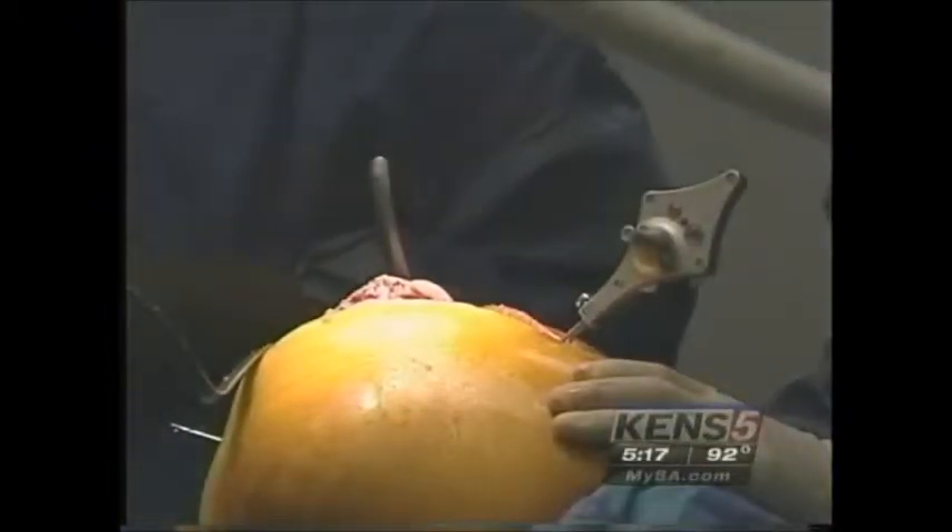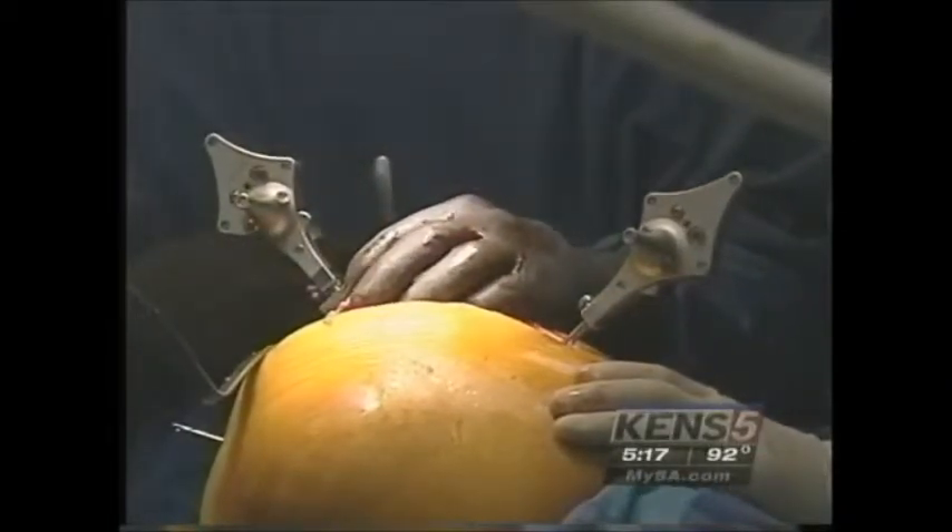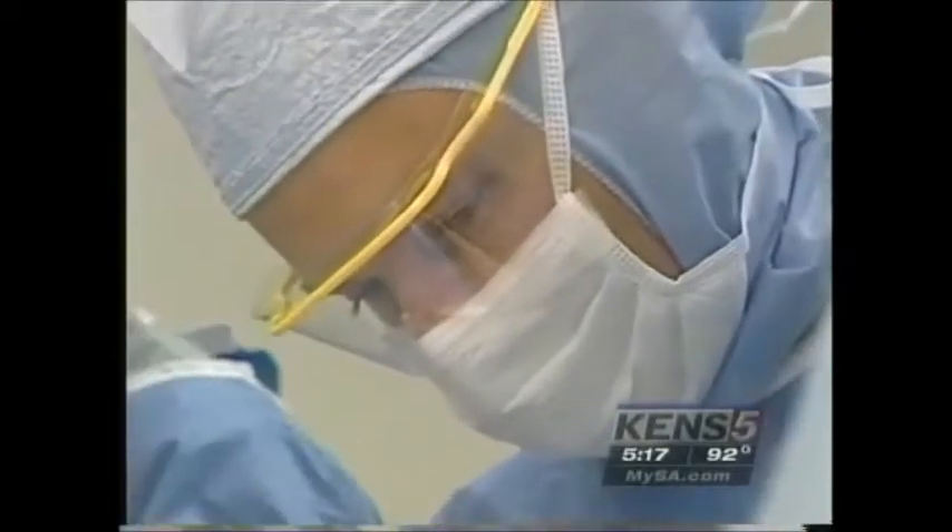The doctor uses metal pegs to line up the leg with the computer — it functions like a surveyor's tool. Dr. Sergio Viraslav has performed a half dozen of these new procedures so far.